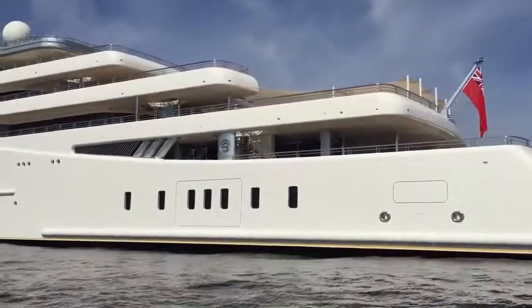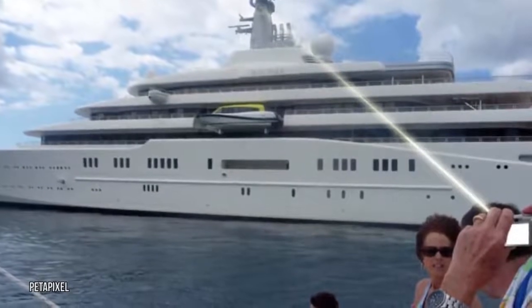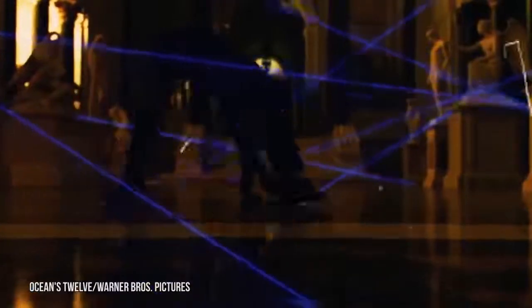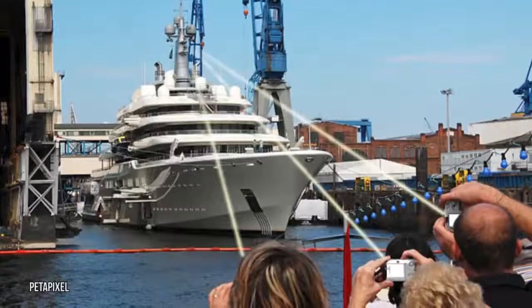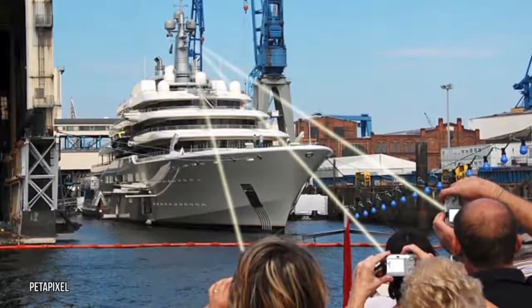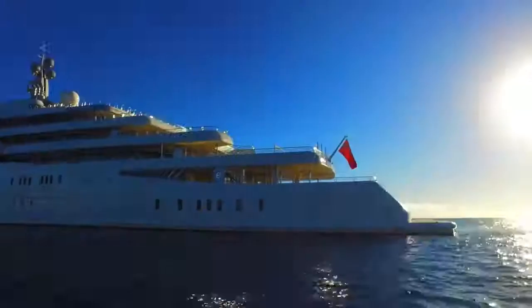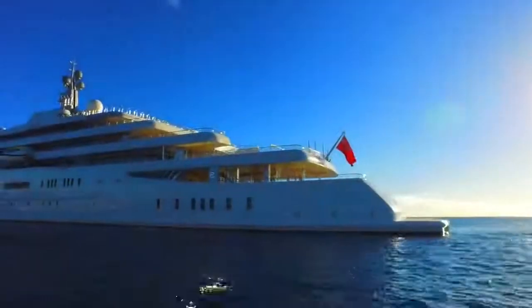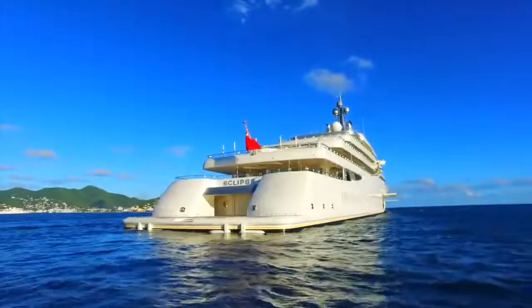Eclipse's most unique feature might be its anti-paparazzi system, which some have described as a laser shield. It might sound like something out of a science fiction movie, but it's science fact. The laser shield emits beams of infrared light and detects electronic light sensors used by digital cameras. If a paparazzo on the dock tries to snap pictures, the laser shield focuses a beam of light at the camera and ruins the photograph.